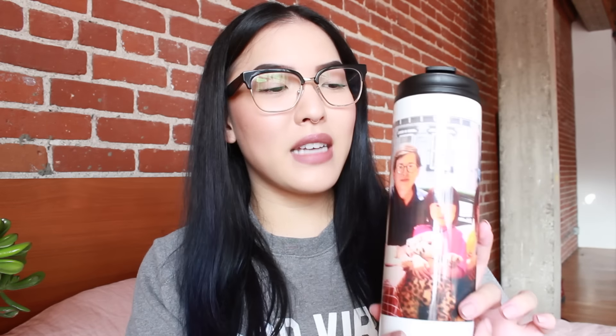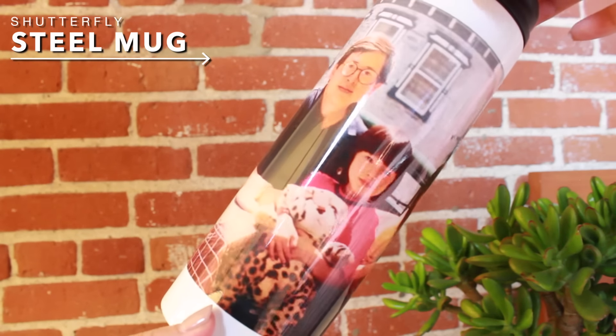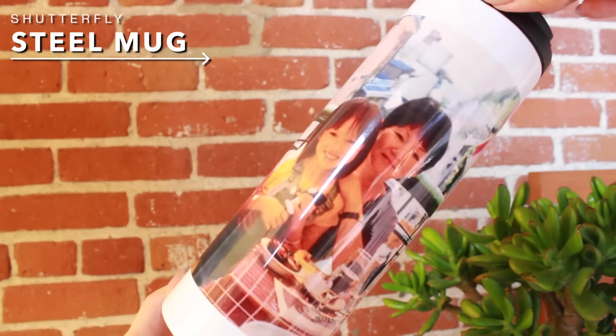For the stainless steel mug, I decided to just go with one large family photo. My dad loves bringing hot tea with him on long drives, so I thought this would be a great option for him. This is my absolute favorite family photo of all time — this is when we were in New Orleans — so I thought this would be a really cute and simple design for this mug.